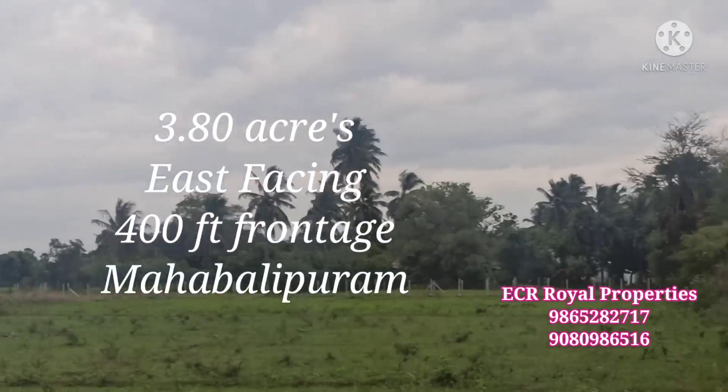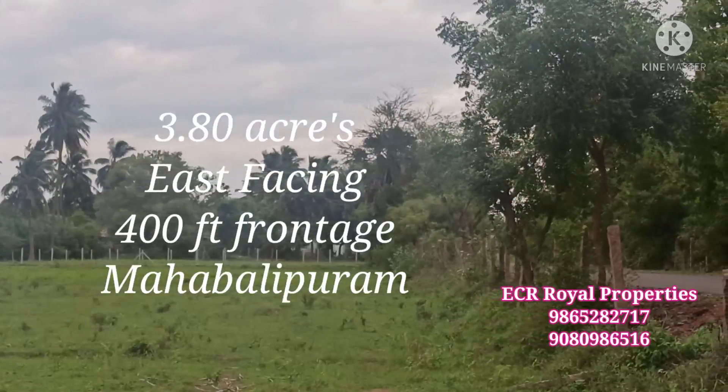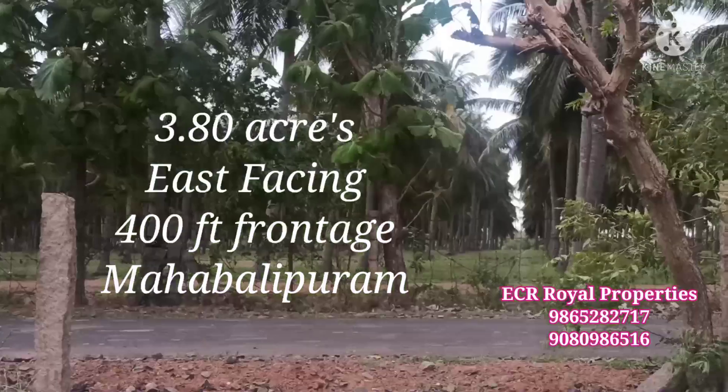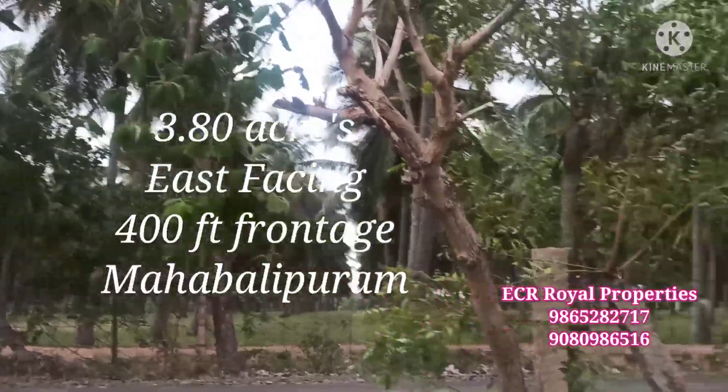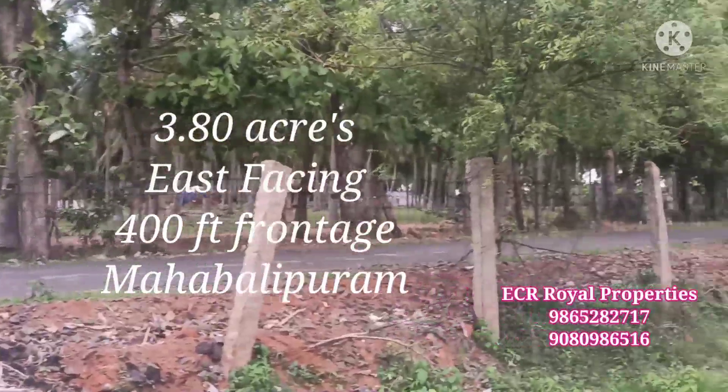It has a village atmosphere and is a very quiet area. You can go to Mahabalipuram in 15 minutes. You can reach the ECR property within 10 to 15 minutes.